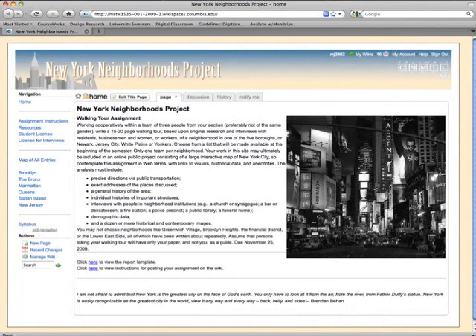Every place has a history, and in a dense city like New York that's old and so big, there's a history out there that's just waiting to be uncovered. In 2007, Professor Ken Jackson implemented the New York Neighborhoods Project Wiki into his undergraduate course, The History of the City of New York. Most neighborhoods in this city aren't studied.